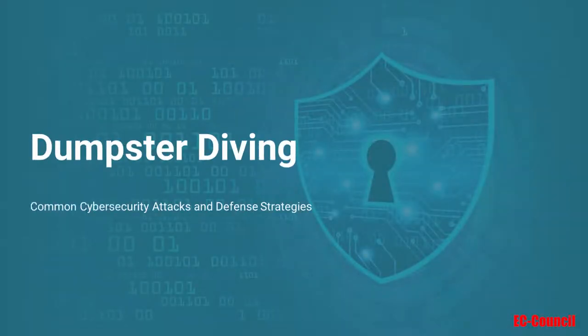Hello, and welcome to Section 1-6 of the Attacks course, Dumpster Diving. I'm Lisa Gilbert, and I will be sharing a lot of helpful information so you can understand this type of attack and defend against it.